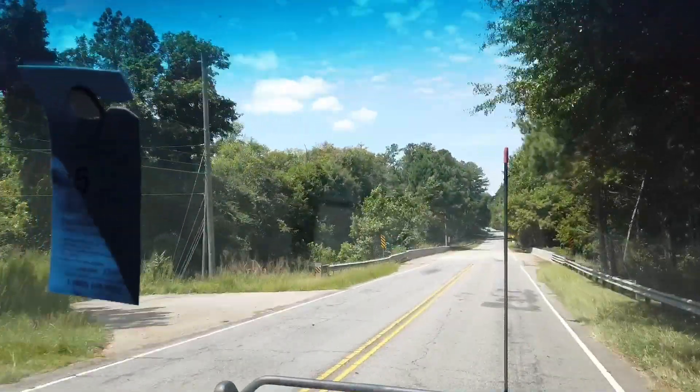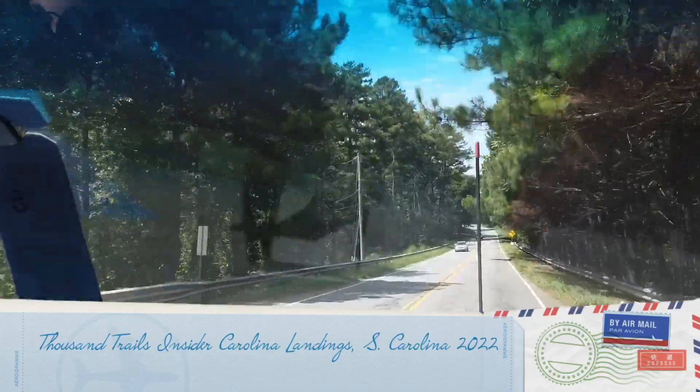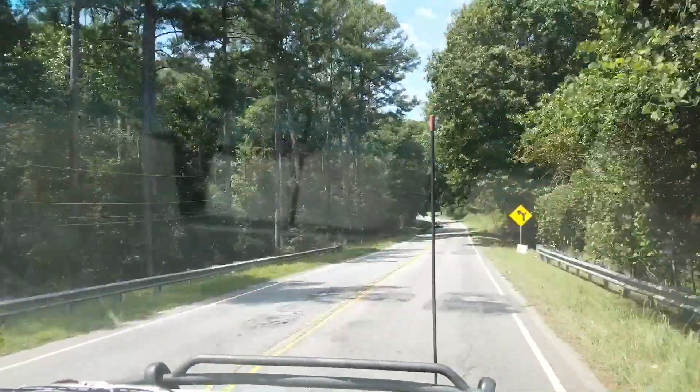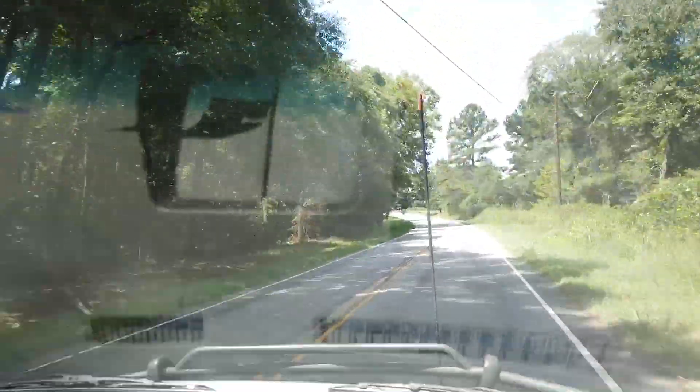Hello ladies and gentlemen, boys and girls of all ages. Welcome to this edition of the Thousand Trails Insider: Carolina Landings in South Carolina. Today I'll be giving you a tour of the park, and it is September 2022.